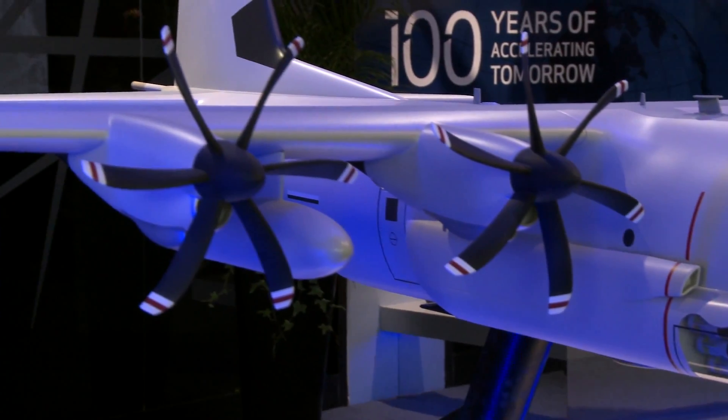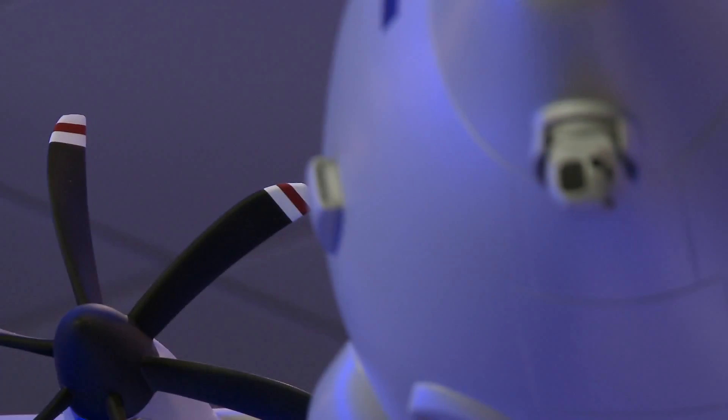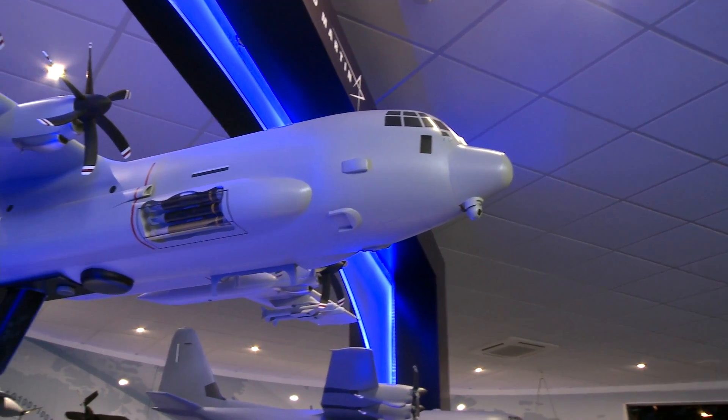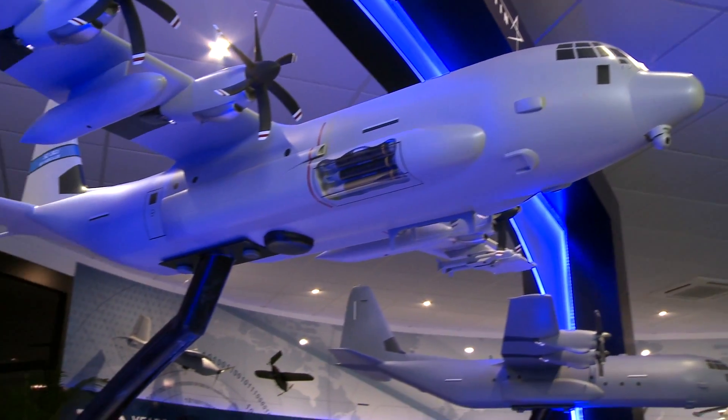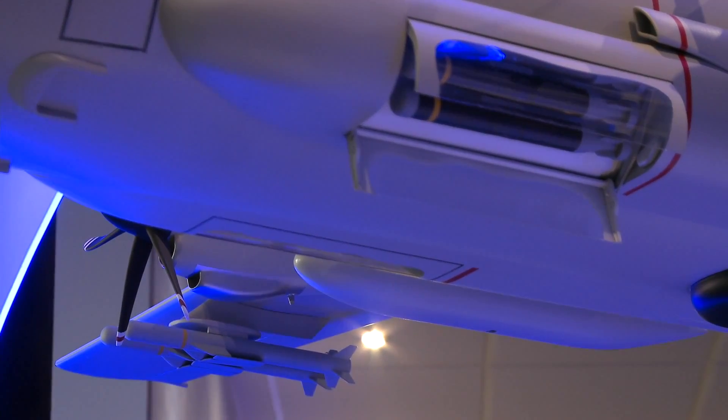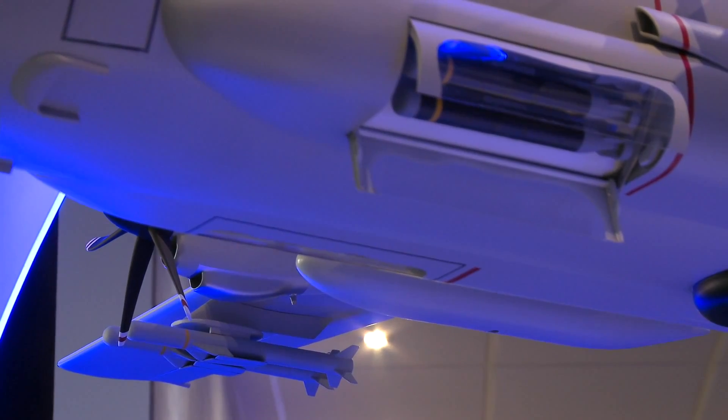We have added electronic countermeasures. We have added a forward-looking infrared radar. Underneath the belly, we have added a 360-degree radar for maritime surveillance. And we've got the capability to add weapons should a customer desire that.